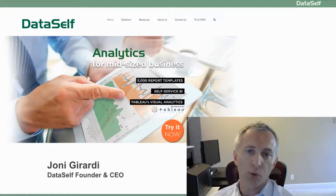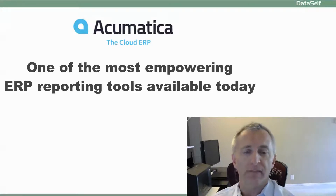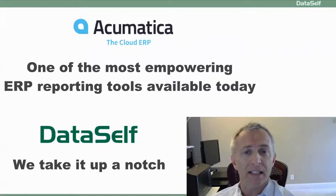Hi, I'm Johnny Girardi, Dataself's founder and CEO. Acumatica provides one of the most empowering ERP reporting tools available today. And now, with Dataself Analytics, we take it up a notch.